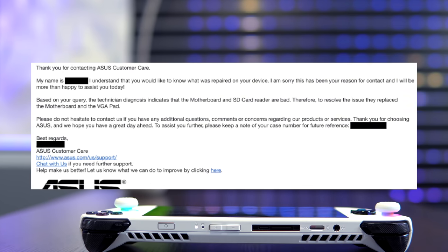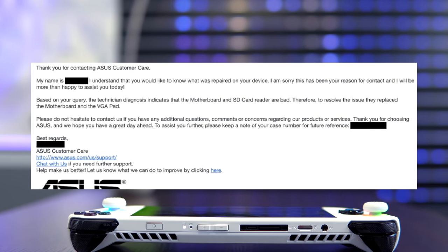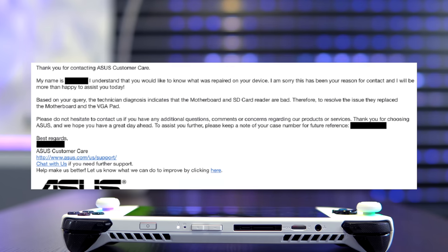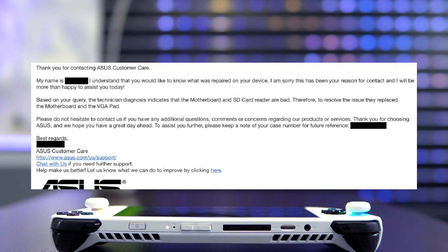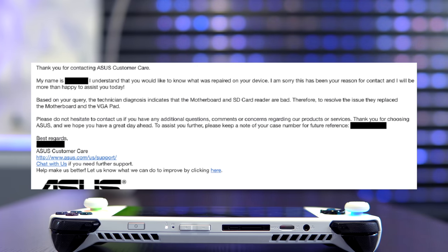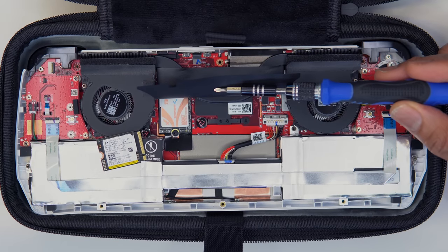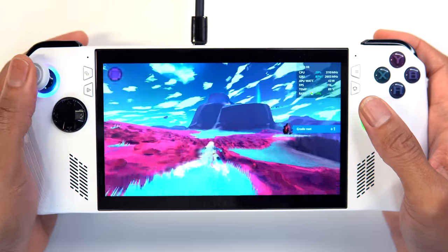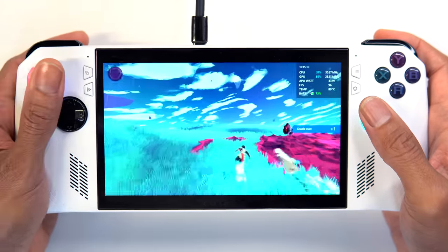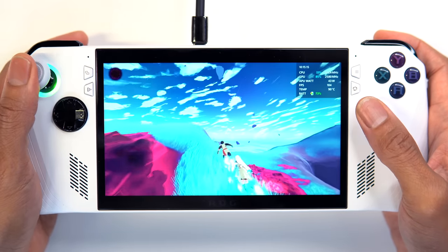It wasn't until after following up that I received a more detailed explanation — the SD card reader and the main motherboard were quote-unquote bad, and therefore had not been repaired, but completely replaced to solve the issue. When I did get it back, I was really glad I had swapped out the 512GB SSD for a Sabrent Rocket 2TB drive during my initial setup, which set me back $200, because all I had to do was pop that 2TB drive in, download some Windows updates, and I was off to the races.